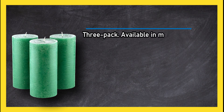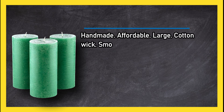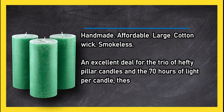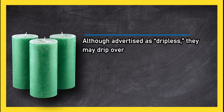At number one: Melt Candle Company Dark Green Unscented Pillar Candles 3-pack. Available in many vibrant colors, impressive 70-hour burn time, high-quality wax, handmade, affordable, large cotton wick, and smokeless. An excellent deal for the trio of hefty pillar candles and the 70 hours of light. These pretty candles are great for a range of uses, although advertised as dripless, they may drip over time.